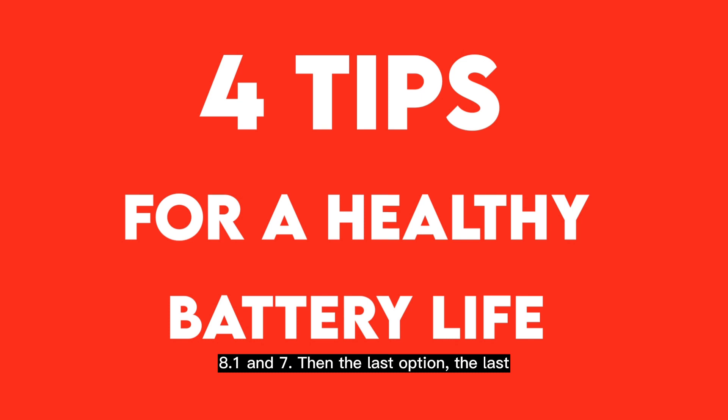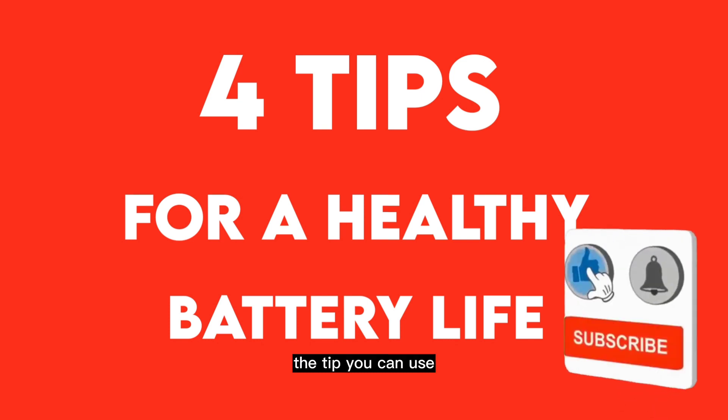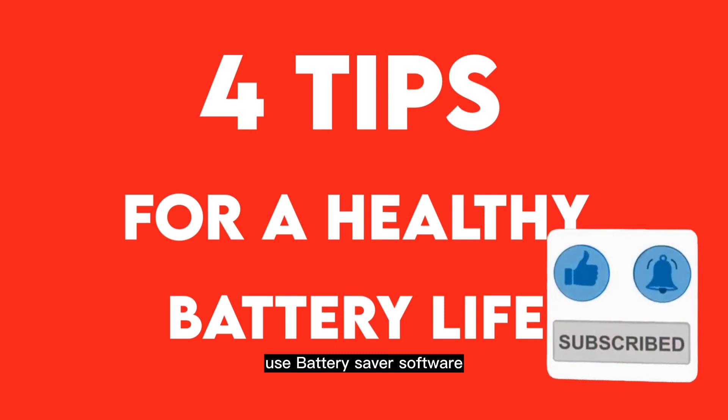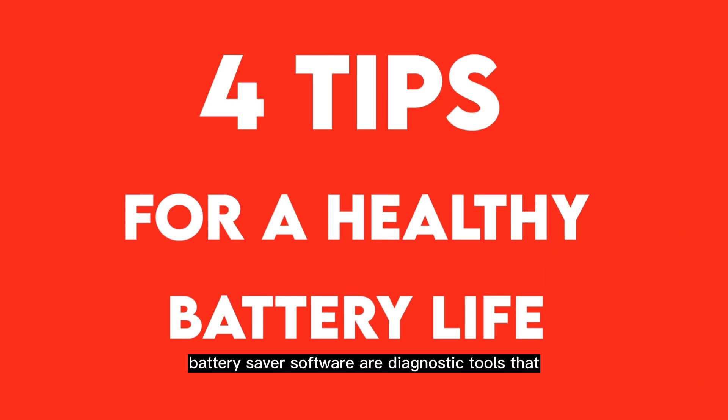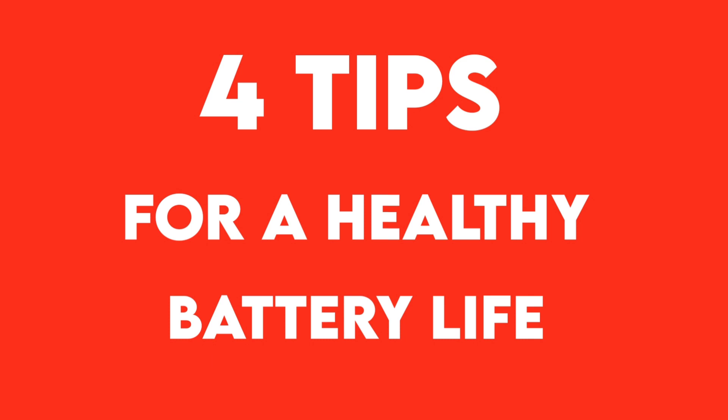The last tip: use battery saver software. Battery saver software are diagnostic tools that can help you close down irrelevant apps, remove background-running apps, and do several other things to help you get more battery juice.